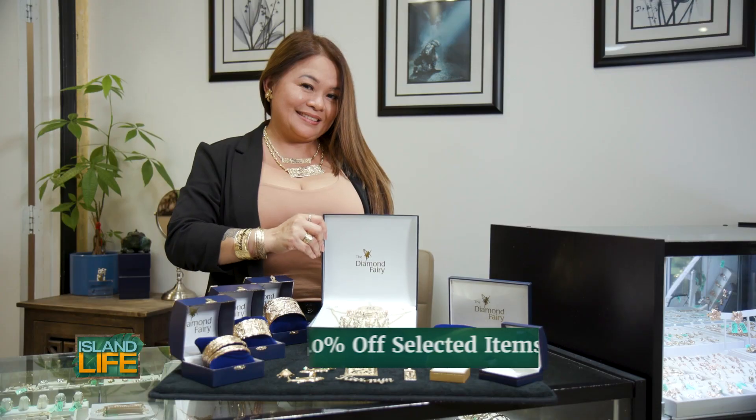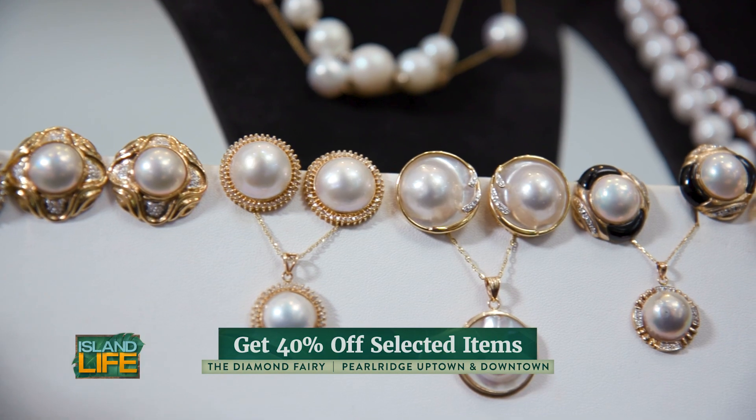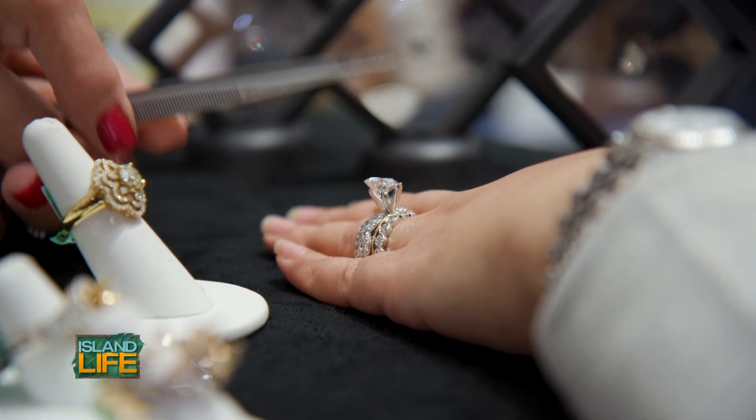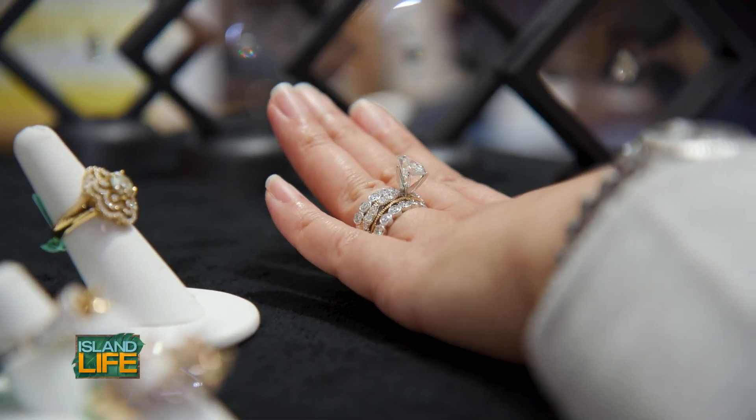So how can people customize their jewelry? If you wanted to bring in a picture, or if you had an idea in your mind, you can submit it to us. We'll make it for you, we'll help you create it. Whatever price you have in mind, we'll accommodate your budget. It's very easy — we create whatever you want and make it come to life.